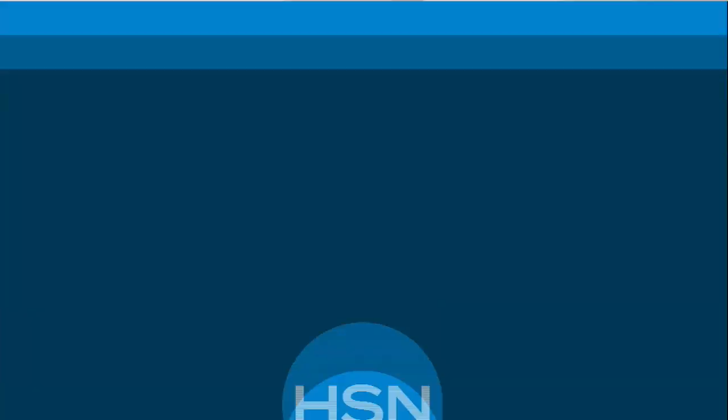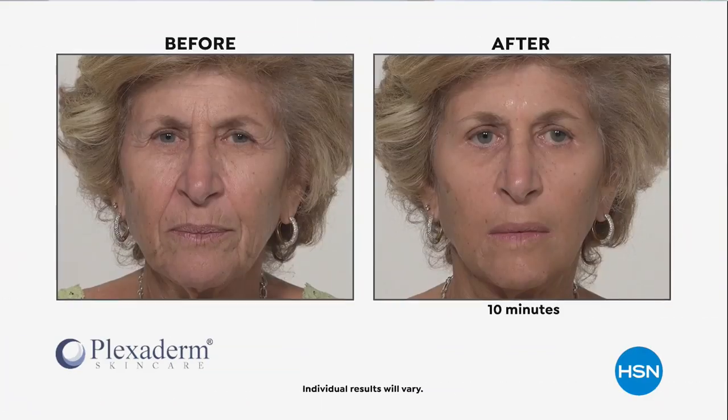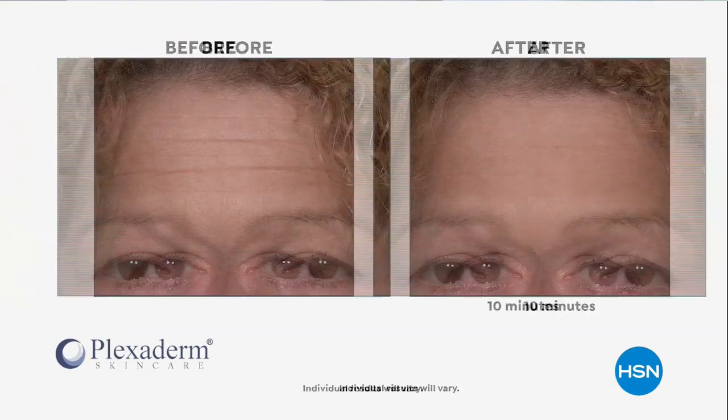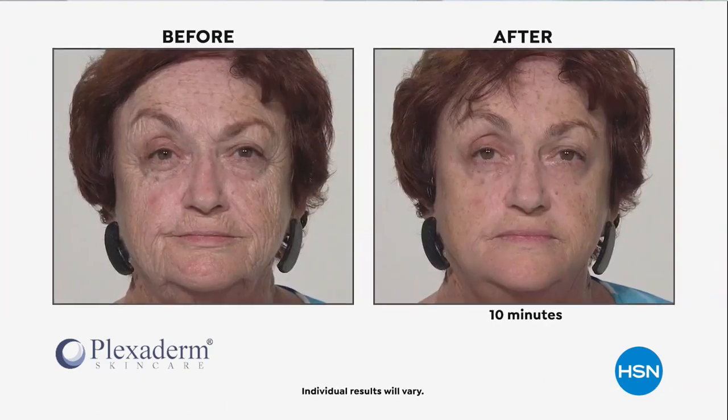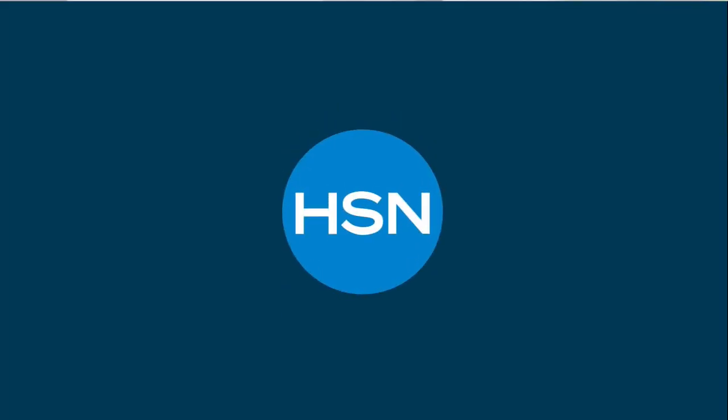Guess what's happening on Wednesday — Plexiderm skincare is back with a new and advanced formula, temporarily improving the appearance of under-eye bags, fine lines, and wrinkles in as little as 10 minutes. This has been my saving grace. I've recently shed some tears, lost my grandmother, and Plexiderm is on my bathroom counter. If it's new and improved, you're going to see me shopping with you on Wednesday.